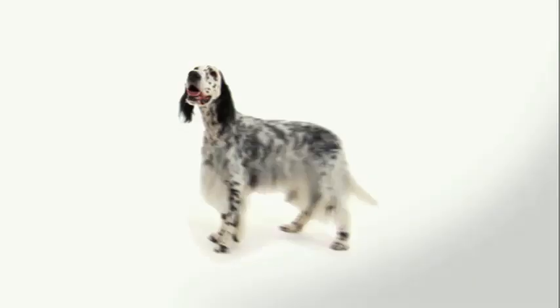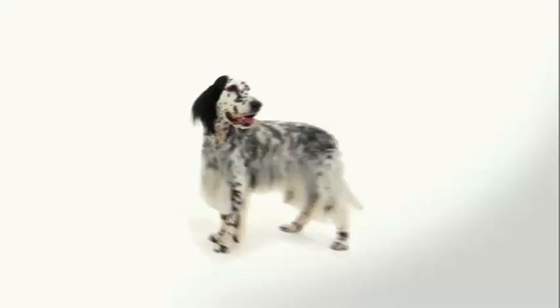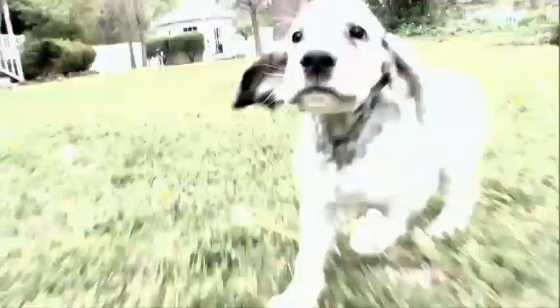These elegant looks are actually built for the hunt, starting with a long, muscular neck. That flowing feathered coat is the setter's most distinguishing trait. The color pattern on their coat is known as Belton Markings, named for the town of Belton, England.